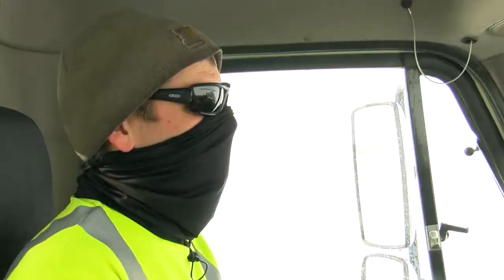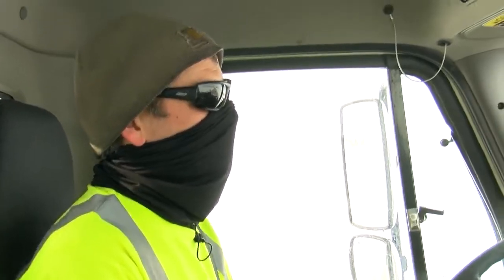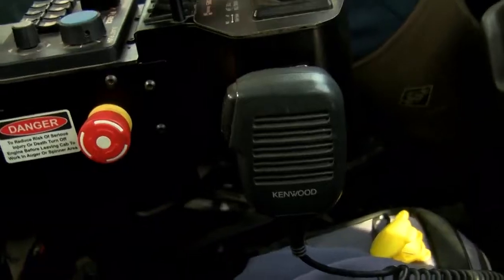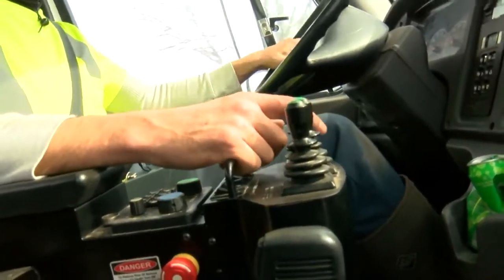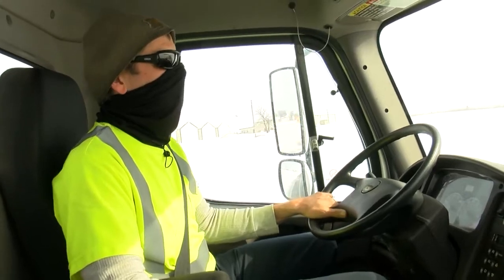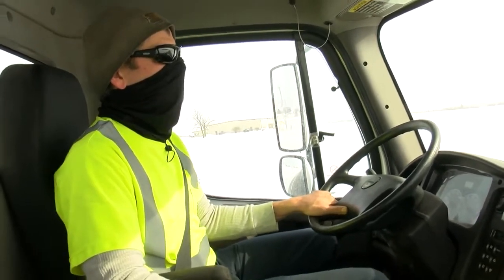Awareness is key in getting the job done and keeping themselves and others on the road safe. It's hard to see in here — you've got a lot going on. If you get in a blind spot, or you're picking wings up and moving plows and making sure everything's working, and somebody sneaks in behind you, you have that chance of backing into them.